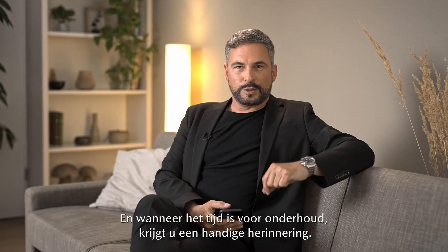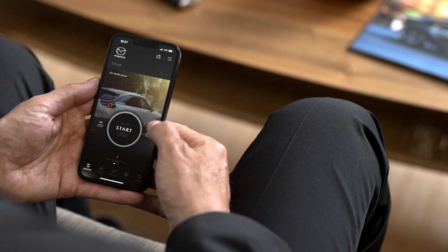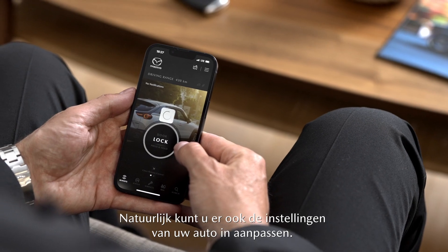And when your service is due, you'll get a helpful reminder. Of course, you can also adjust your car settings.